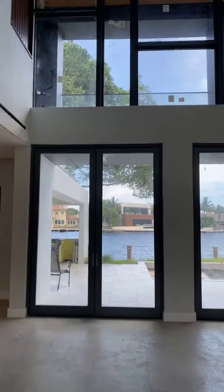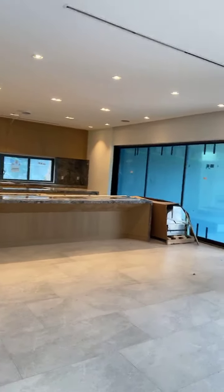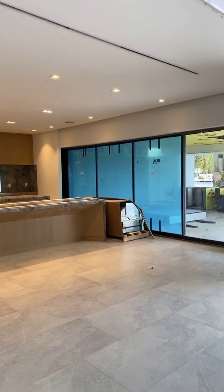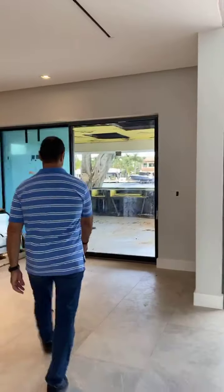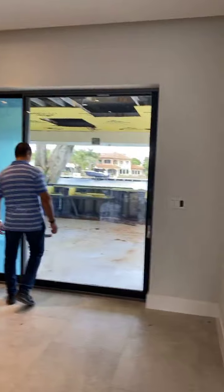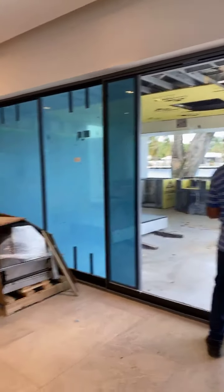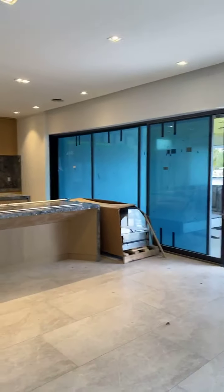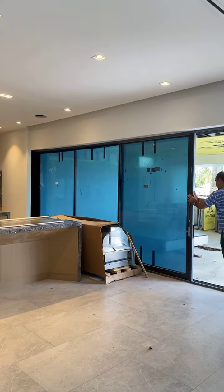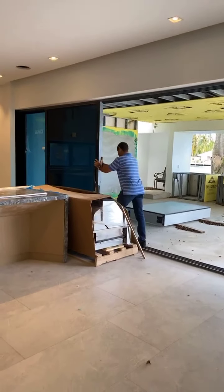This is the main space. These doors — that's going to be a summer kitchen right outside; it's covered. The kitchen connects all the way to the outside: the actual inside kitchen connects to the summer kitchen and those doors tuck inside the wall.